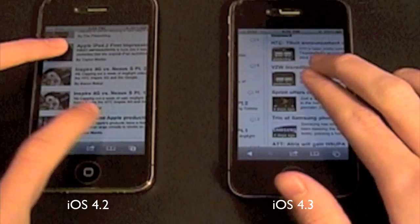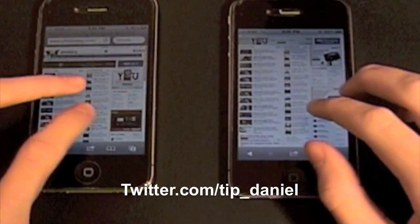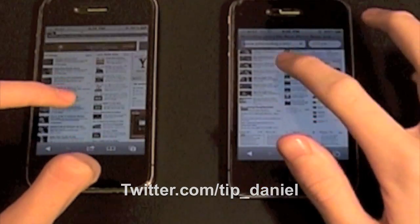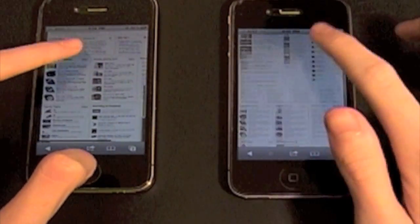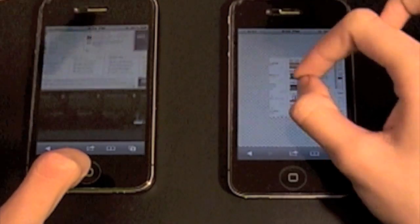Now I'm going to show you the smoothness. They both look pretty smooth, relatively smooth. It looks like to me that iOS 4.3 is really not much of an improvement over iOS 4.2. I'm Daniel from todaysiphone.com — have a great day.